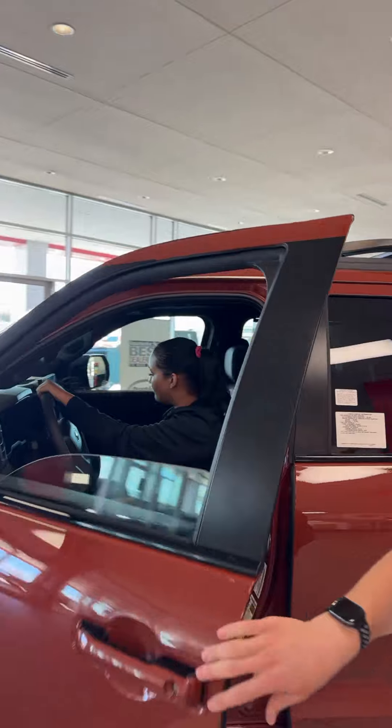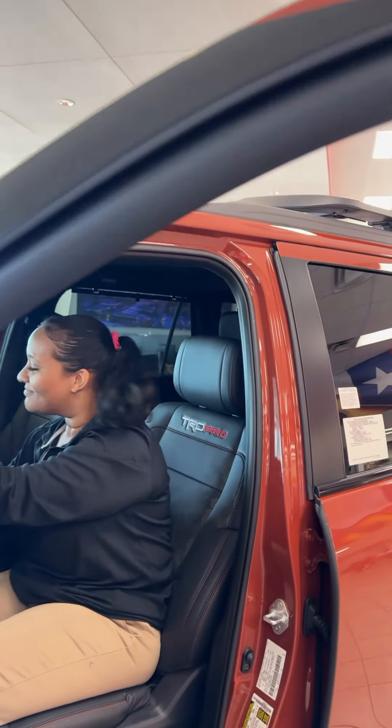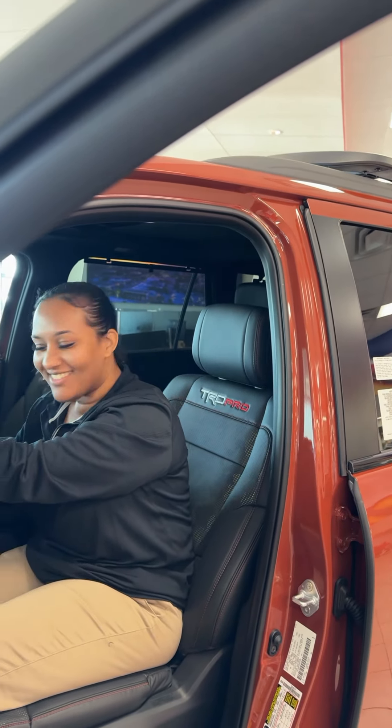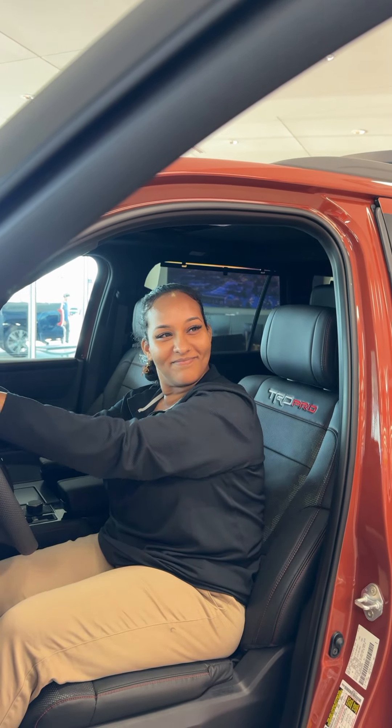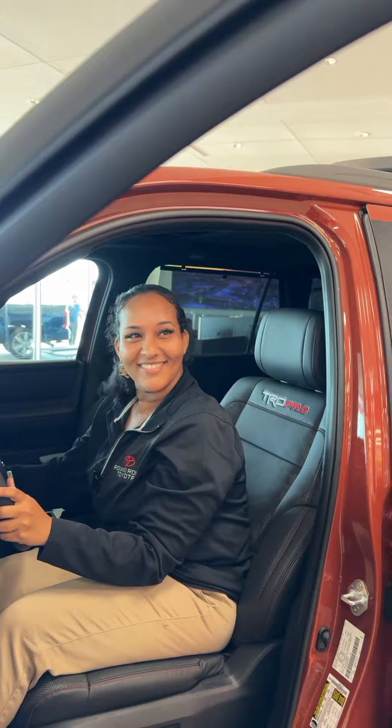Let me go ahead and show you why. Girl, what are you doing in here? This is my favorite car. What? Why? Because I can fit all my friends when we go get Starbucks. Well, that's a fair point. On to the next one.